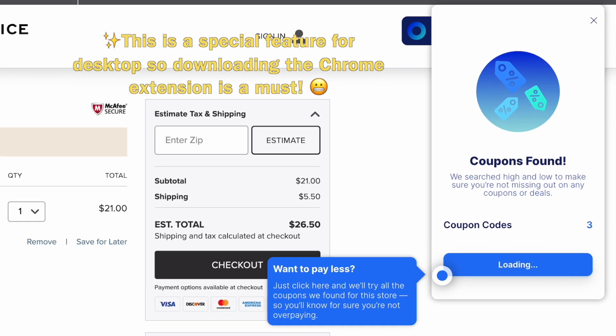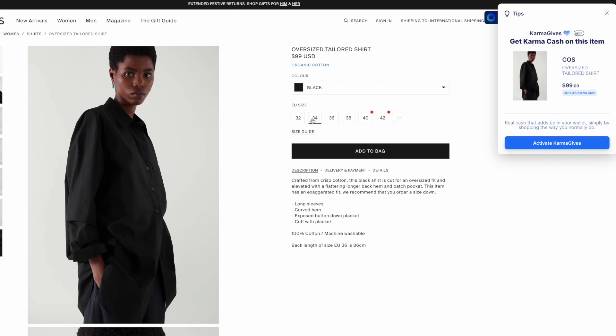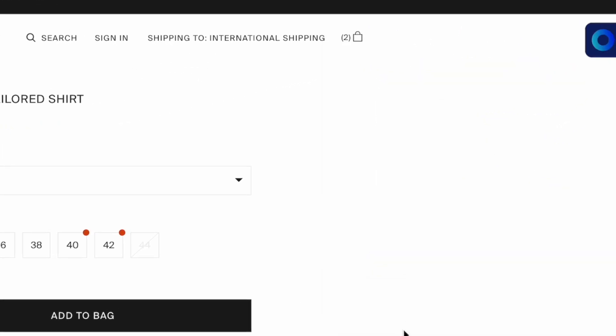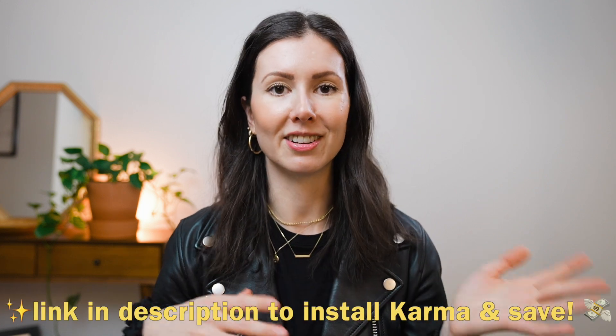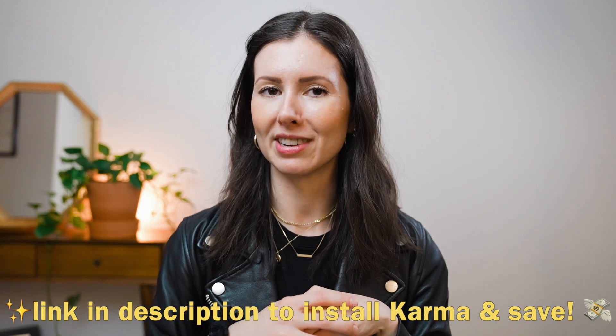If you're ready to buy and you're using the desktop on Google Chrome, Karma will scan the web for coupon codes and apply them at checkout automatically. And if you're shopping from specific retailers, Karma also gives cash back and even gives back to a good cause. Thank you again to Karma for sponsoring this video — if you're interested in installing the app or the extension yourself, you can click the link in the description down below.